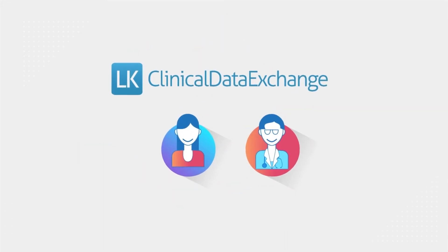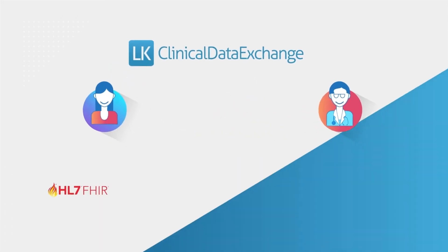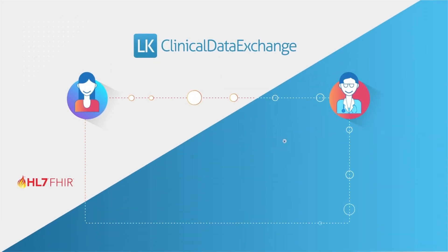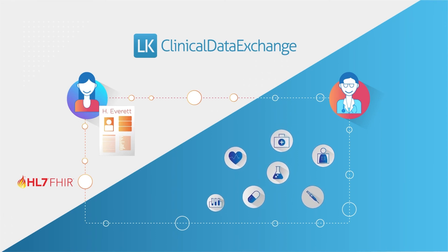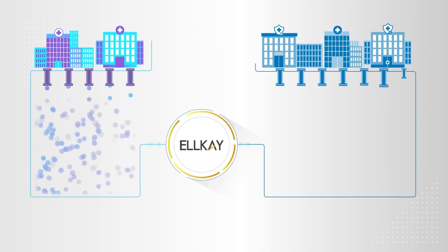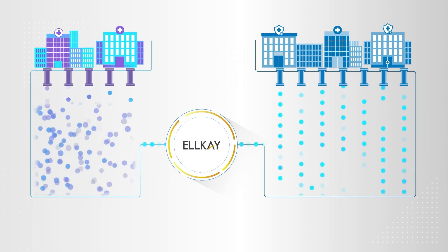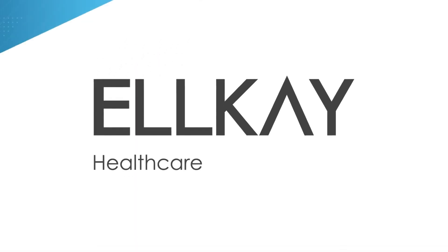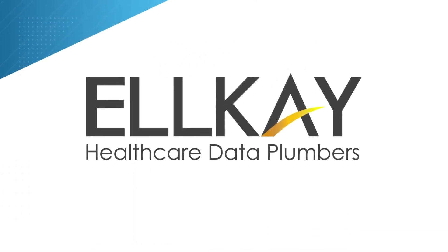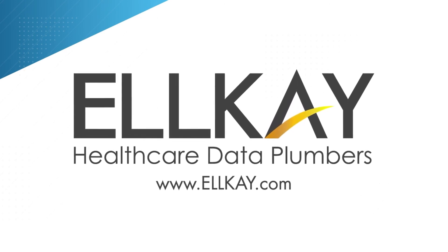LK Clinical Data Exchange is a single, secure, FHIR API-enabled health data exchange platform to manage all data acquisition, normalization, and exchange needs while lowering associated costs, providing a comprehensive view of clinical and claims data across multiple applications for a full picture of an individual's health. LK — where our customers excel with innovative solutions and access to data. Experience the power of connectivity.